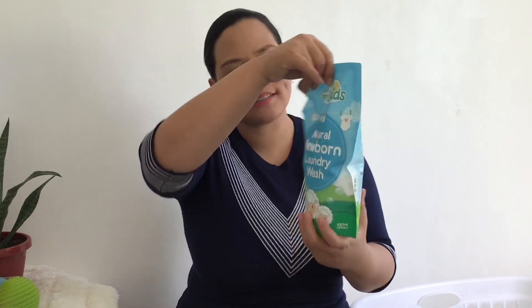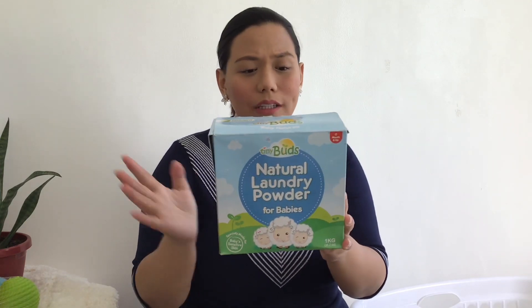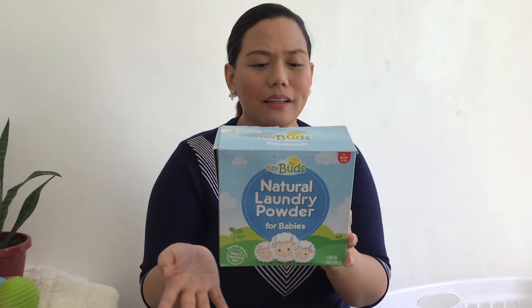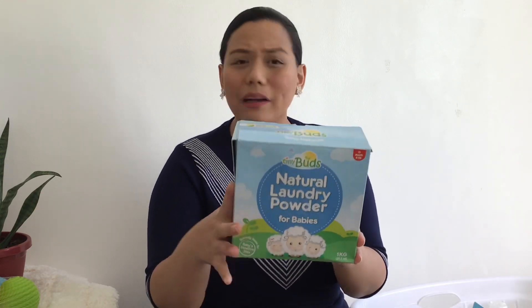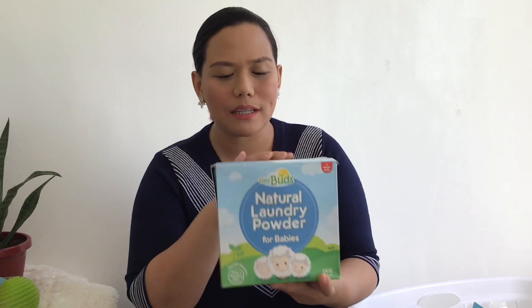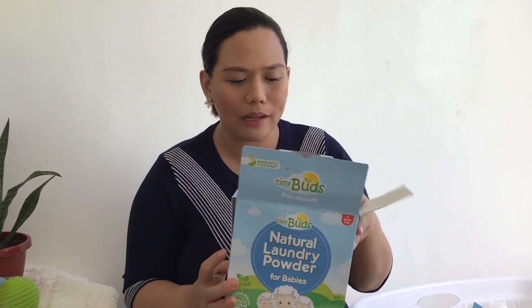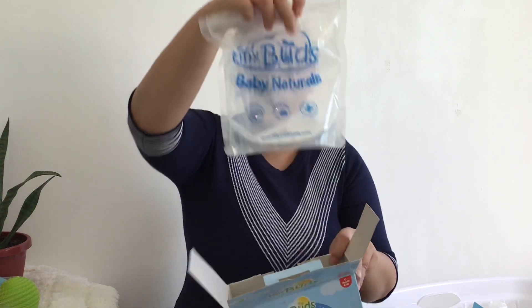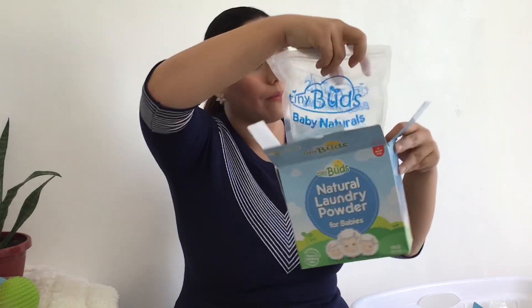Aside from the liquid laundry wash, I also have the laundry powder. Same scent and same contents — coconut-based, naturally biodegradable, and gentle on babies. It's recommended for cloth diapers, baby's clothing, white and colored laundry, bed sheets and pillowcases, and garments for other family members with sensitive skin. Their promise is no more rashes. I also used this for about 3 months. There's also an option to buy boxless. Mild formula, for gentle care, perfect for baby sensitive skin.